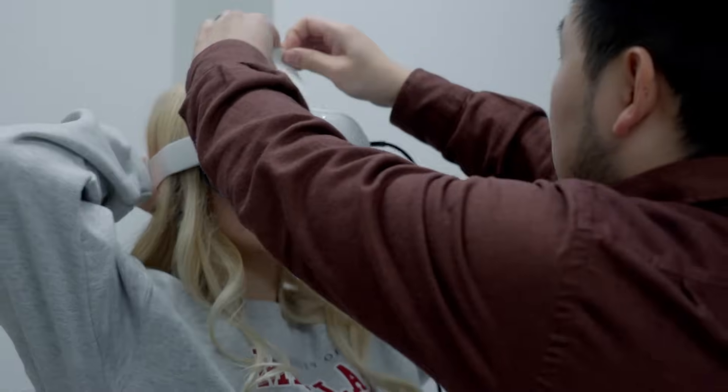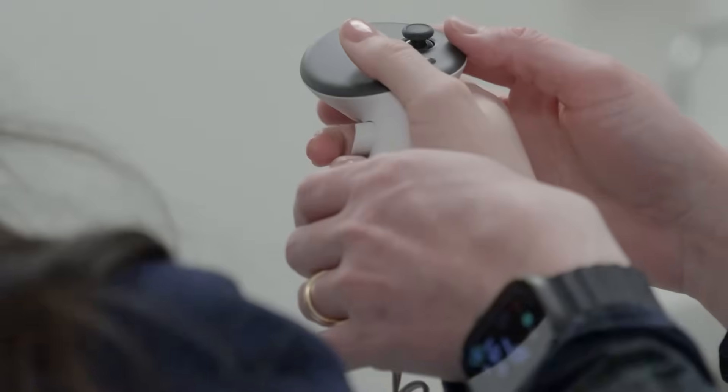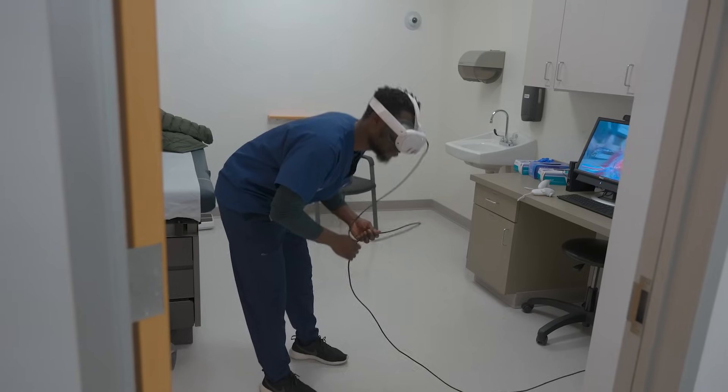This is a Quest 3 VR headset. You can tighten it and it should get a little bit more secure. You're going to be inside the experience — this is a full six degrees of freedom experience. Get down, look from different angles.